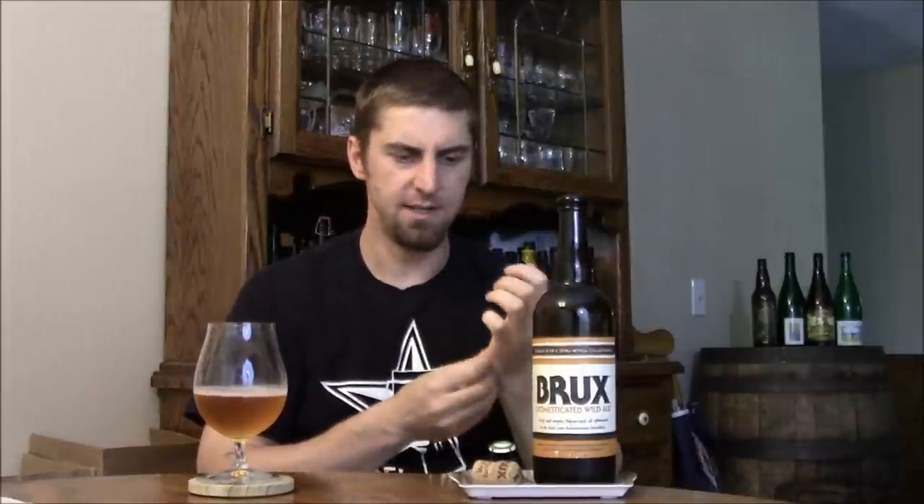As it warms, you definitely get more of that phenolic, spicy yeast ester note, which dominates a little more than I'd like the Brett to. I wish there was more funkiness. But like they say, it's going to develop in time in the bottle. Right now, this one's pretty average for me — I'm going to go with a C. It's an okay beer, a good starter beer if you've never had a wild yeast strain.